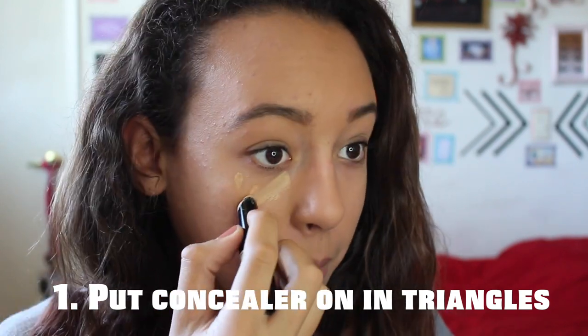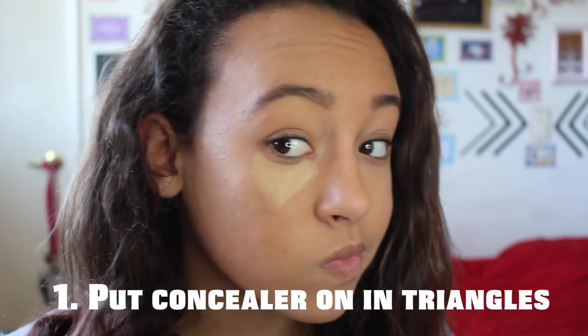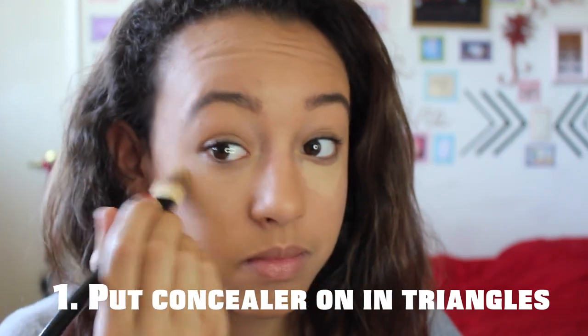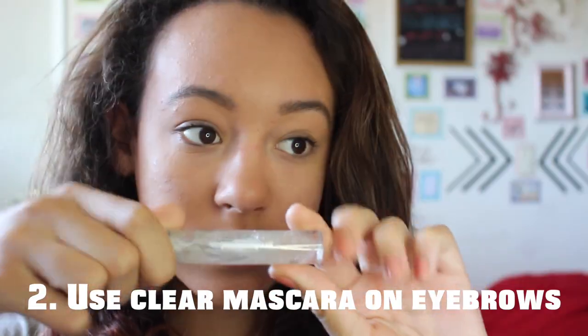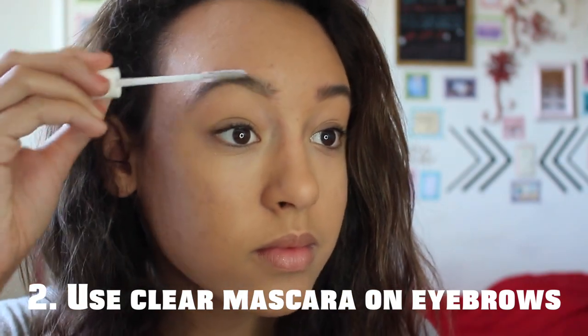The first hack is putting concealer in the shape of a triangle instead of three dots — it just blends a lot better and looks a lot nicer. You can also use clear mascara to tame your eyebrows and keep them from moving.